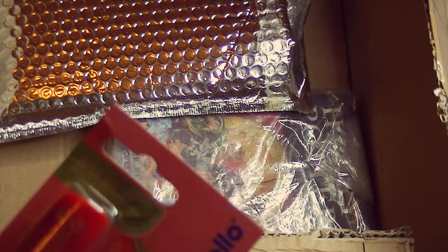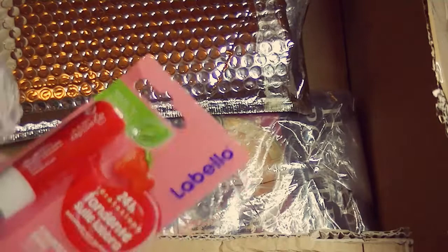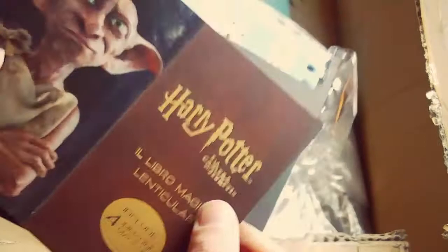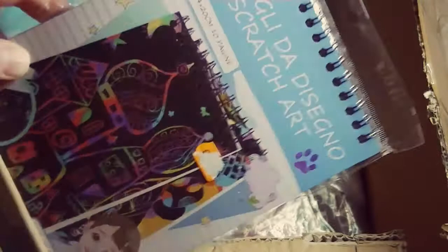And then we have this Labello — it's a lip balm. It's really famous in Italy and I was running out of mine, and I love this brand. Then we have this wooden letter — it's a V for my initial. I've never had an initial letter to display before, so I'm really excited. And then inside this package there's a scratch art little black pad: you use a little stick to draw on the black page and it reveals color underneath. I've seen this before but never tried it — I'm so excited!